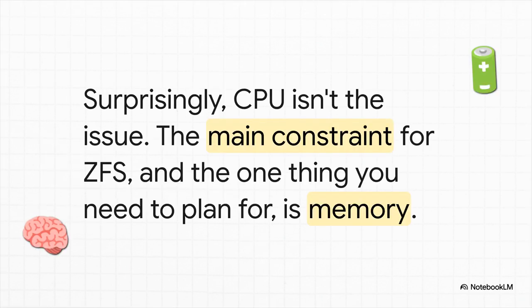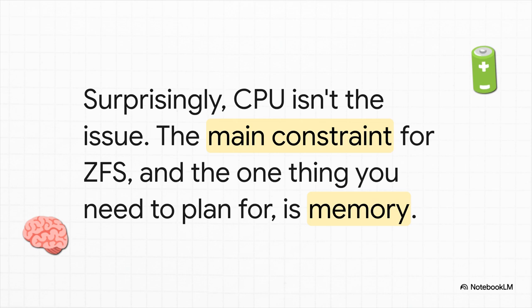With great power comes a great appetite — and it's not really an appetite for your CPU. Even older processors handle ZFS just fine. The one big thing you absolutely have to plan for is memory, RAM. The reason for that is something called the Adaptive Replacement Cache, or ARC. Think of it as ZFS's own private, super-fast memory cache for everything it does. It uses your system RAM to make disk access way faster, but by default it can get pretty greedy with how much RAM it grabs.